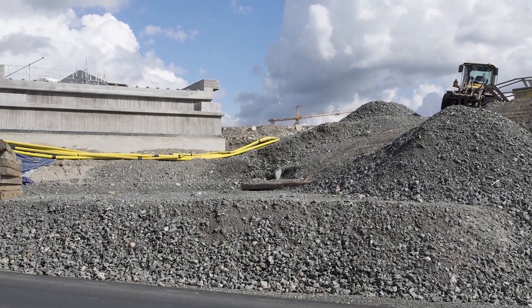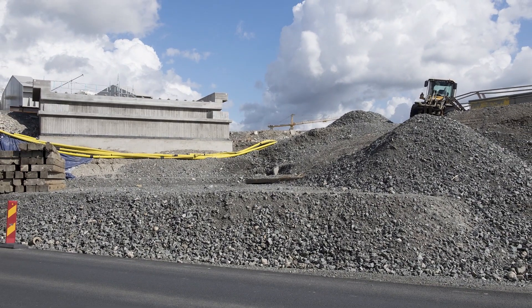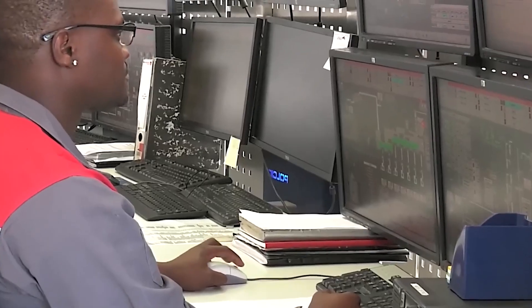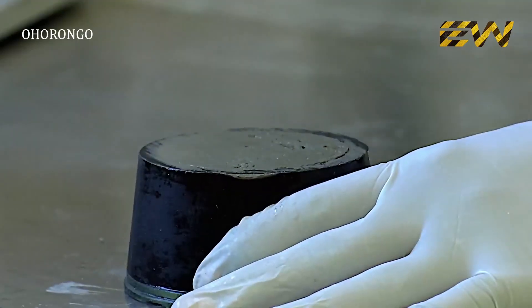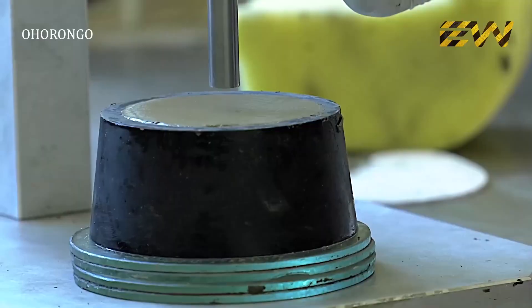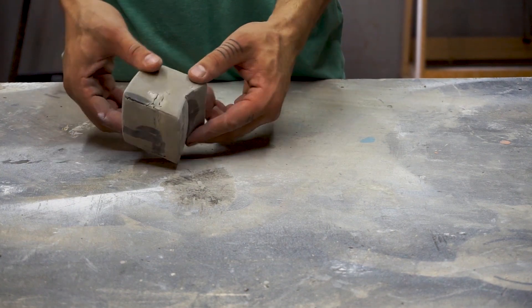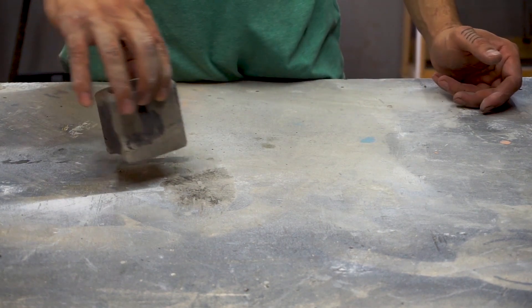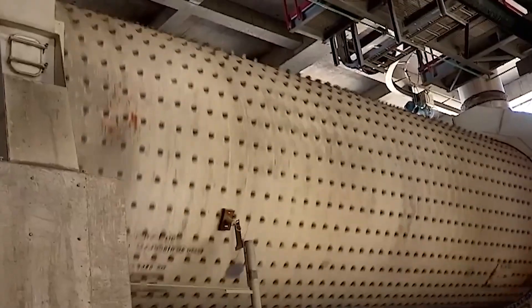To guarantee process control at every stage of the cement manufacturing process, including clinker generation, a number of online and laboratory technologies can be used. Research lab cement QC laboratories employ X-ray fluorescence (XRF) devices to identify major and minor oxides in cement, clinker, and raw materials like bauxite, sand, and limestone. To find out why XRF is the preferred method for elemental analysis in the cement industry,